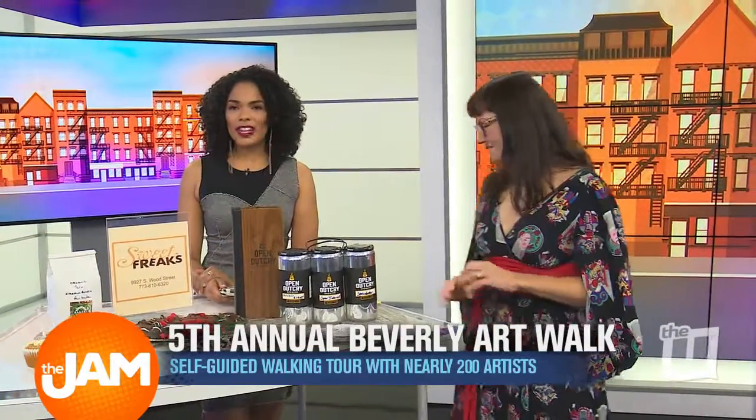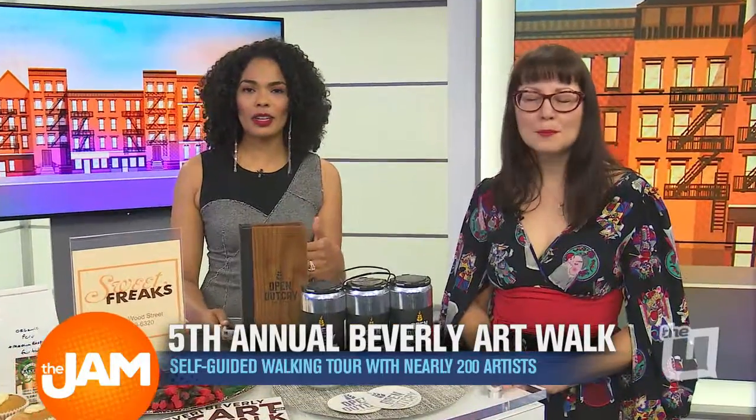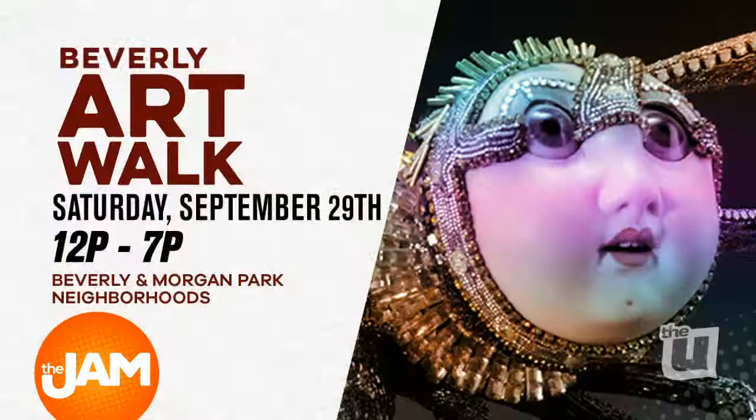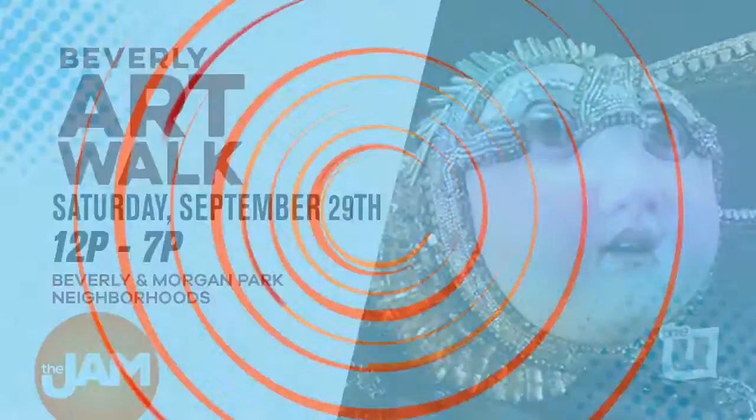A super cool event. As you can see, so many aspects to this art walk, and so many ways to get involved with the community. Thank you so much. The fifth annual Beverly Art Walk takes place this Saturday from 12 to 7 p.m. It's in the Beverly and Morgan Park neighborhoods, so be sure to stop by.